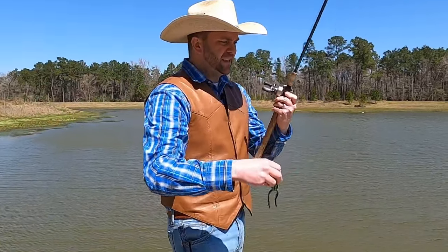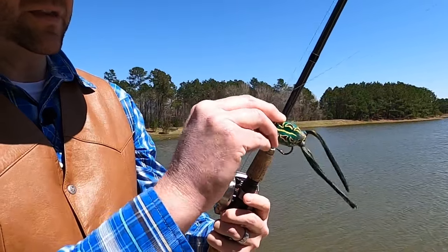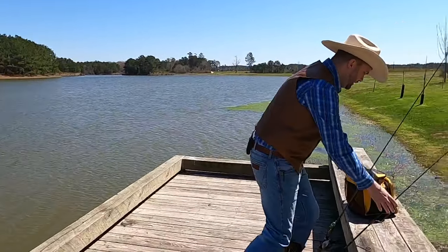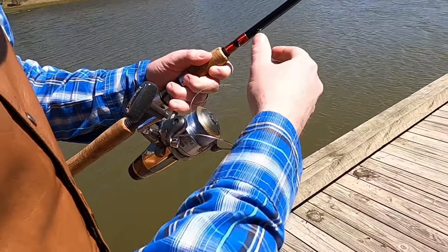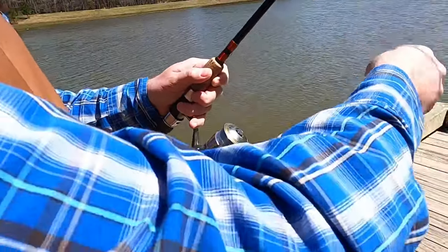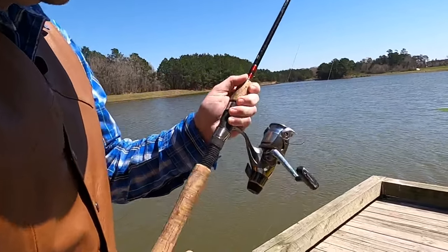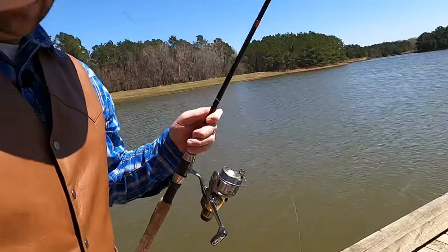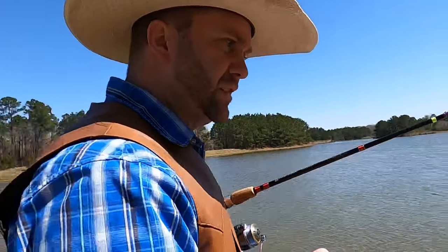Let's tie something else on and see if we can get a bite. This rod has a little hook keeper right there — make sure it's nice and safe, put the hook through and reel it up tight. My other rod is a spinning reel — these are really fun and a lot easier to use. This one has a bail on it that you flick open, and then you hold the line with your finger until you're ready to cast.